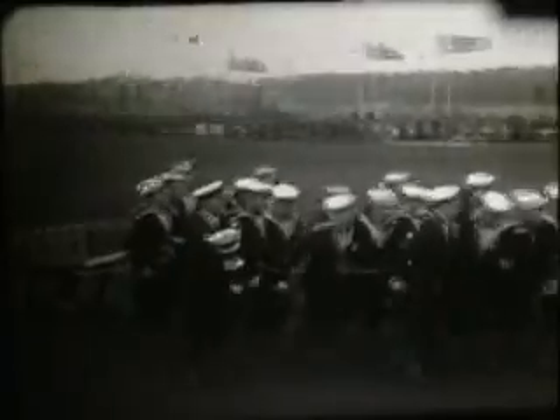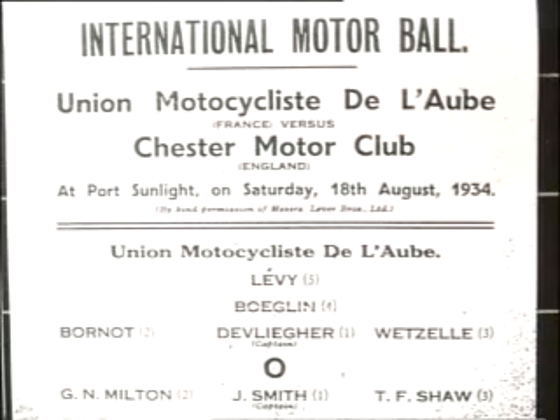Chester Motor Club display their skills. The winning naval display run off with the cup. Here's an unusual event: football on motorcycles, with England represented by Chester Motor Club. The match consists of three 20-minute sections with five-minute intervals between each. Changing ends is done midway through the second section.